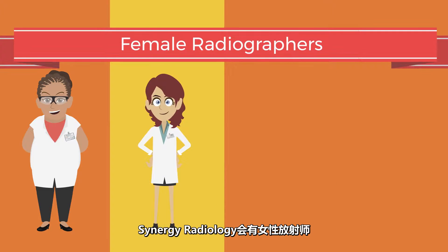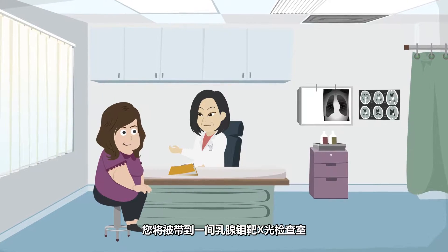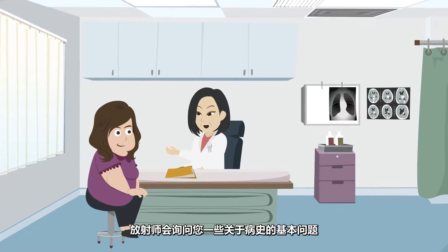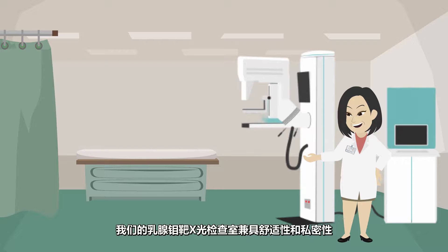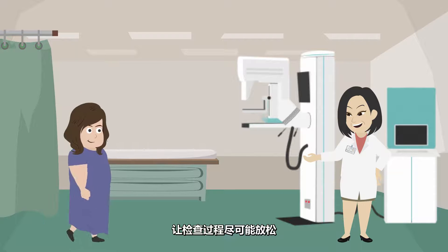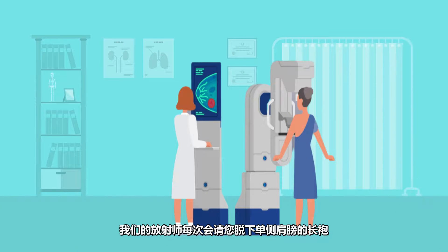Synergy Radiology offers expert care by compassionate female radiographers. You will be taken into a mammography room and asked a few basic questions regarding your medical history. Our mammography room is designed for comfort and privacy to make the procedure as relaxing as possible. Our qualified radiographer will ask you to remove one shoulder at a time from your gown.